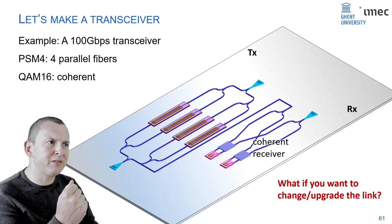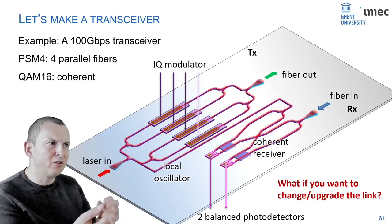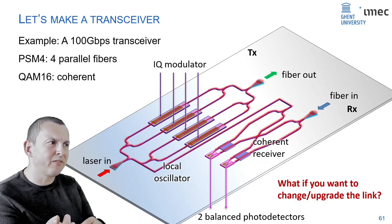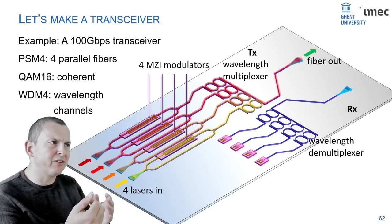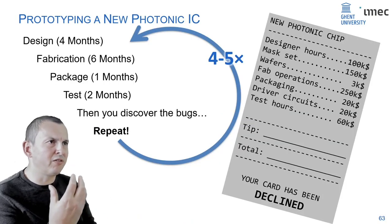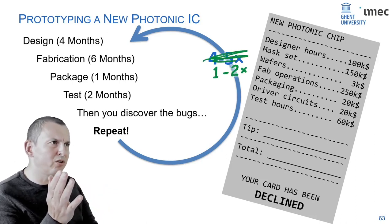A coherent transceiver uses the same type of modulators and detectors, just connected differently: a coherent IQ modulator and a coherent receiver with a 90-degree hybrid. For wavelength division multiplexing, you again use the same modulators and a filter bank to combine signals on different lasers. But each time you go through the whole process of design, fabrication, packaging, and testing — usually multiple times. It would make a big difference to reduce that to one or two iterations instead of four or five.